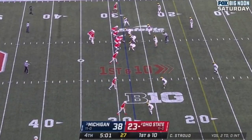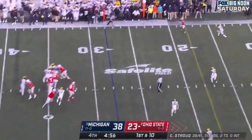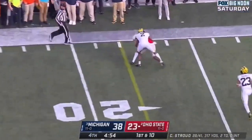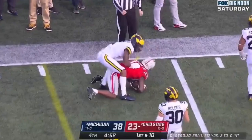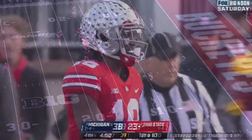Take a shot here towards the end zone from the 28. CJ Stroud looking, and Stroud again to the sideline — another first down. This time it's Marvin Harrison Jr., a 12-yard gain.